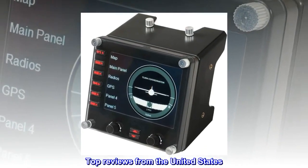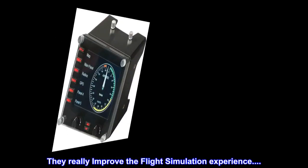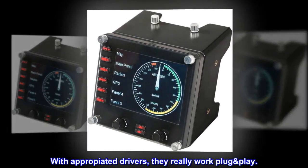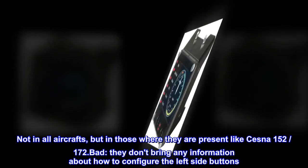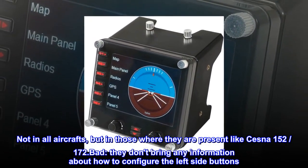Top Reviews from the United States: They really improve the Flight Simulation experience. With appropriate drivers, they really work plug-and-play — not in all aircraft, but in those where they are supported, like the Cessna 152.